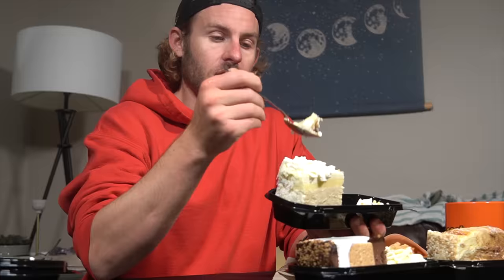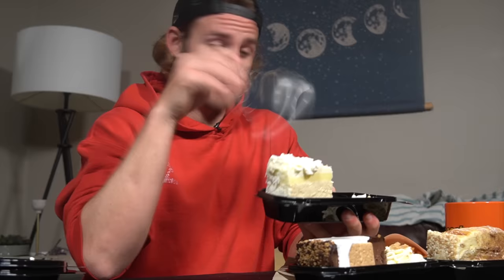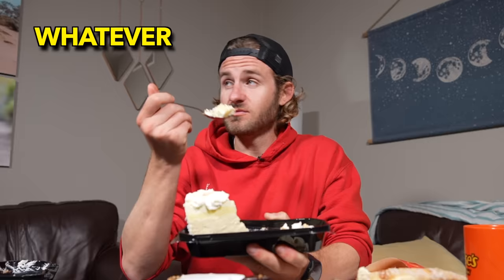The coconut cheesecake was next. My entire stomach feels like a cheesecake right now. I had returned to the point of extreme sugar fatigue — basically when everything tastes like sugar. Even with my fries and decaf coffee, this was getting very rough.